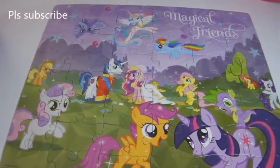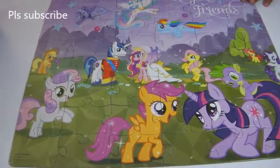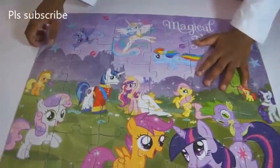Where do we put this? Okay. And this is how we make it — this is the puzzle. And this is Princess Alexa, magical friends.